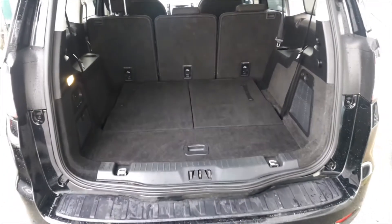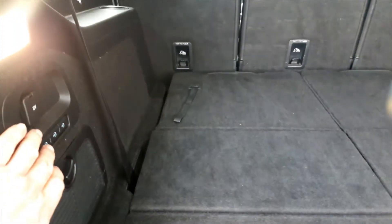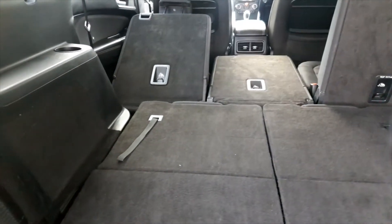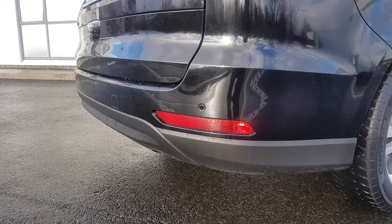The back seats fold down really easily by pulling cords and the next row by pressing three buttons. They pull up much better than the older model without having to turn over the base of the seat separately — anyone with the previous model up to about 2016 will know exactly what I mean.